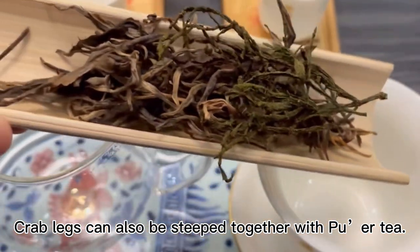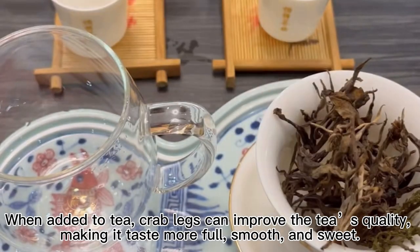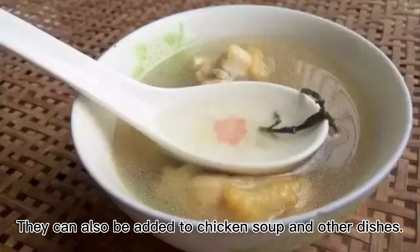Crab legs can also be steeped together with puer tea. When added to tea, crab legs can improve the tea's quality, making it taste more full, smooth, and sweet. They can also be added to chicken soup and other dishes.